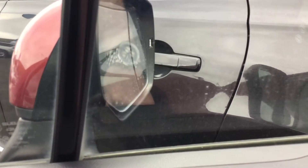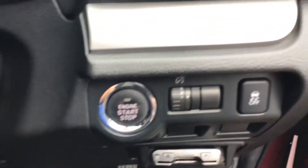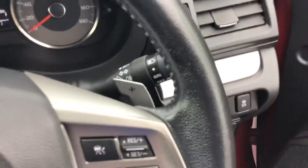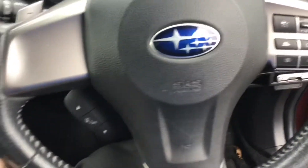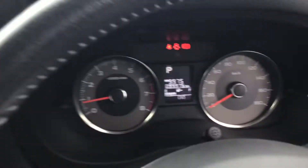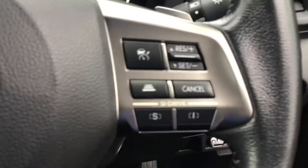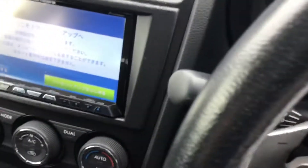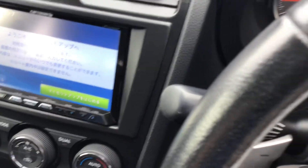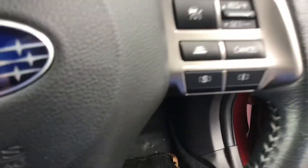There's your push button start, steering controls — this will be to go through the cluster on the center. It does have paddle shift on the side and does have cruise control.